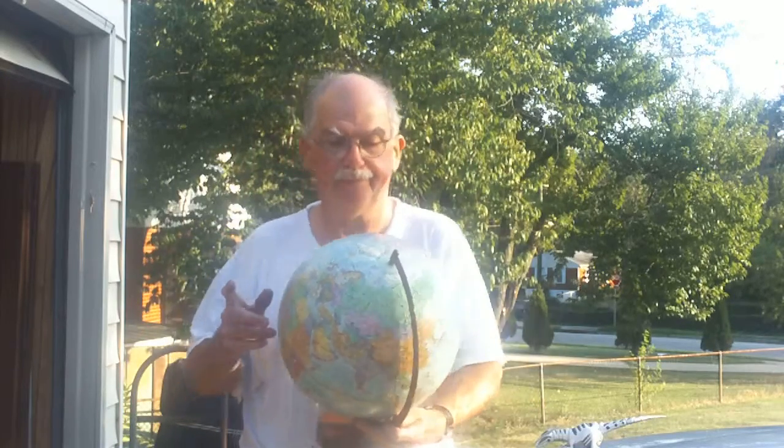Here's something I figured out over the years. You take a globe, and you find out where you're at, and you make that up, just like you're standing. If you're standing on the globe, this would be up.